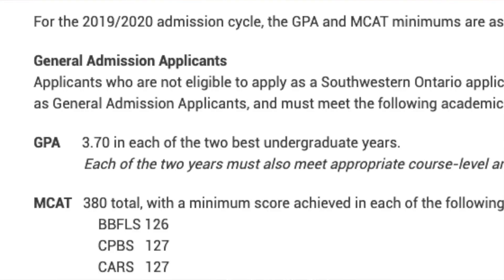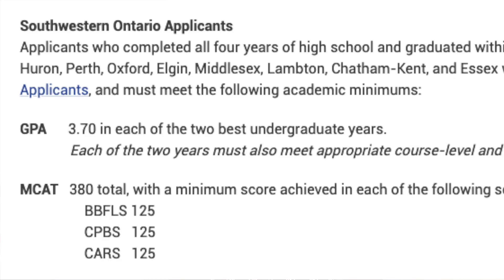Something closer to a 3.9 would be more competitive at Western. You still submit your three references and autobiographical sketch. Western does look at MCAT scores — for general applicants, the minimum for the Biology section is 126, Chem Physics is 127, and CARS is 127. For Southwestern Ontario applicants, all three minimums are 125. Similar to U of T, Western has supplemental essays, but you do not have to write the CASPER test.